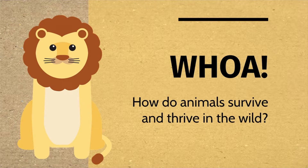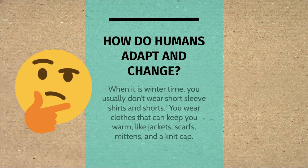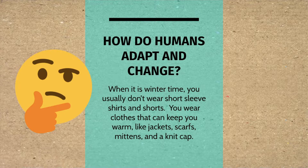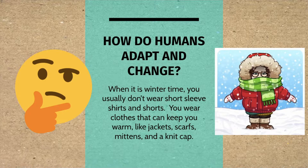How do animals survive and thrive in the wild? Well, first, how do we do it? How do humans adapt and change? When it is wintertime, you usually don't wear short-sleeved shirts and shorts. You wear clothes that can keep you warm, like jackets, scarves, and mittens, and a knit cap, of course.